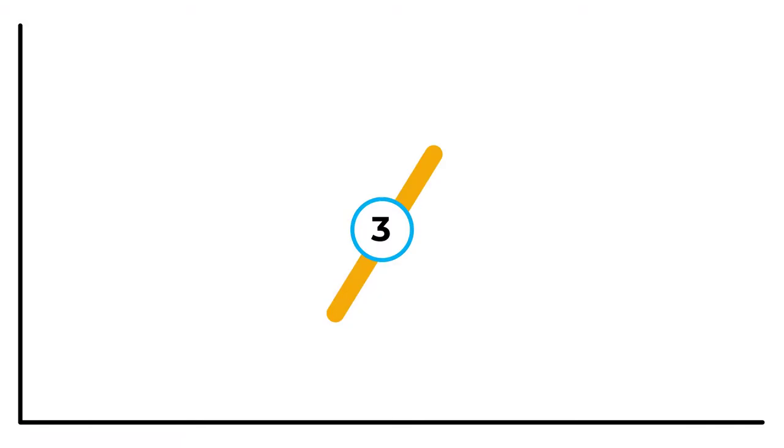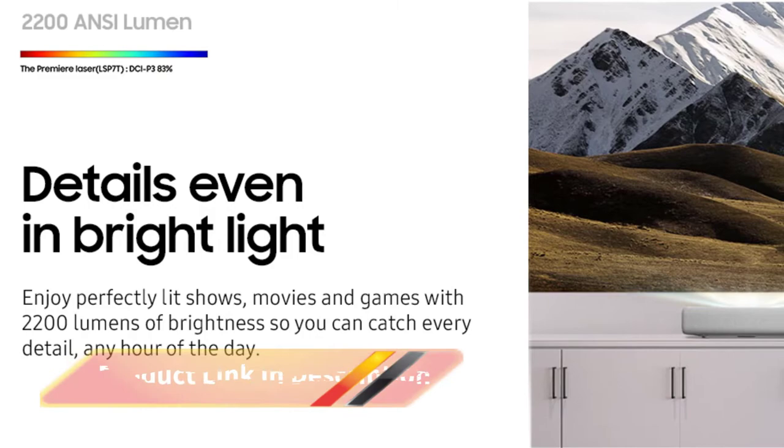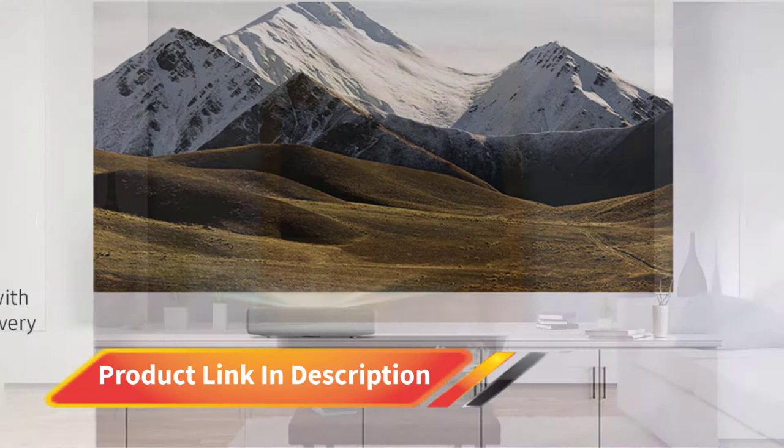Number 3: Samsung Laser Projector. This Samsung projector packs a lot of smart features into a classy-looking package. This ultra short throw projector lets you display up to a 120-inch screen size by placing it just inches away from the projection area. As it is an ultra short throw projector, you can use it in rooms of any size without compromising quality. Thanks to its unique design, you can place it on an entertainment center or a coffee table and get excellent projection quality.